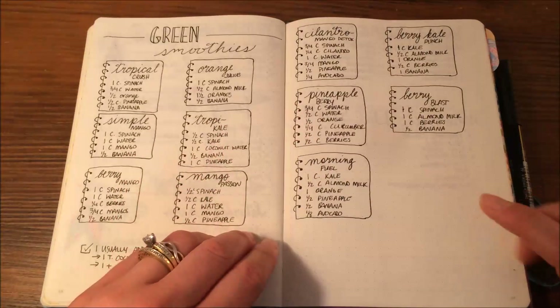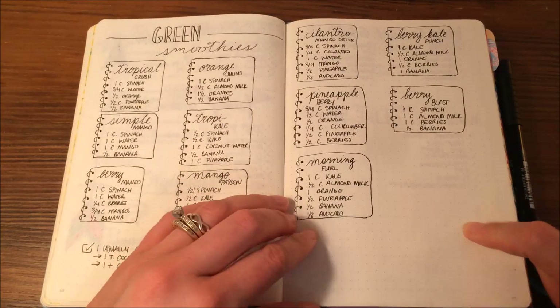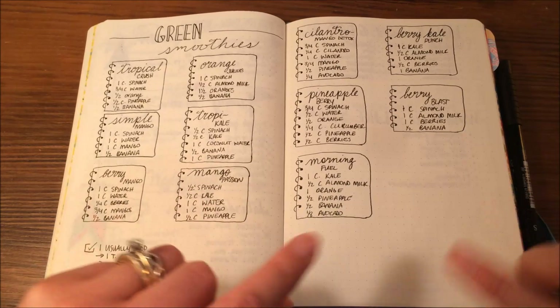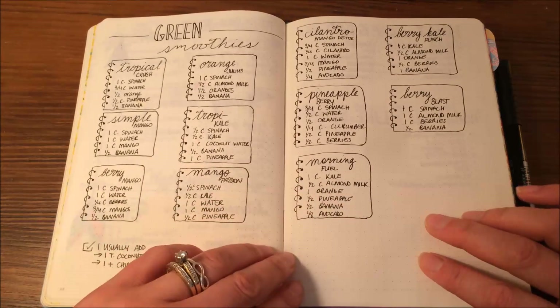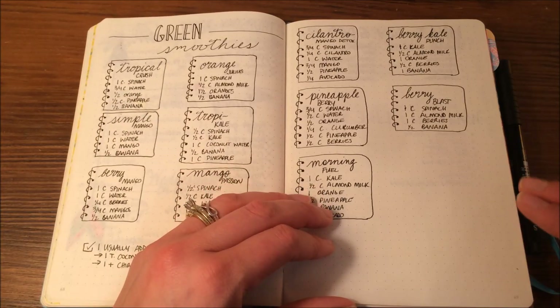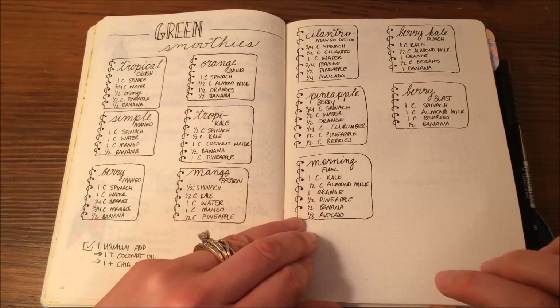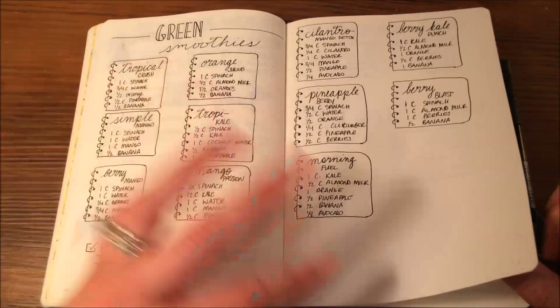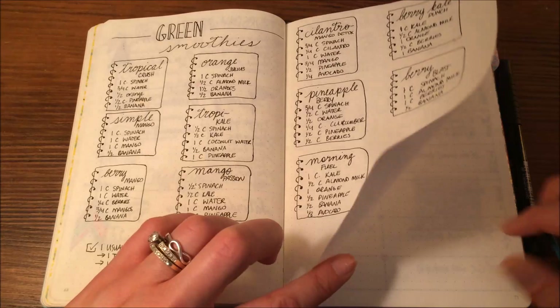Here I was doing the green smoothie challenge from simplegreensmoothies.com, which started in April. Rather than running to the computer every time I wanted to find a recipe, I just put them all here in my journal. And even though the challenge is over, when I want to prep some smoothies — like I did today — I'll just pull this out and make up a batch of 8 to 10 smoothies and throw them in the freezer.